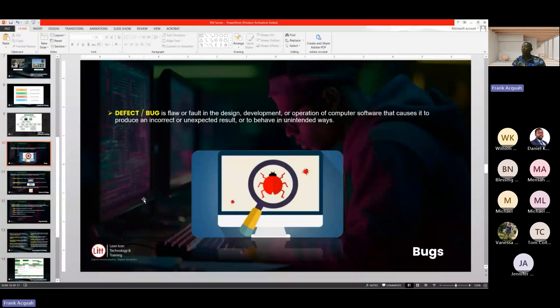When we say defects or bugs, they are flaws in a design. When a developer builds a system and hands it over to the tester, and the tester comes across issues in the system, that is what they refer to as bugs — meaning there's either an error, such as a coding mistake or a missing requirement. They bring them up and send them to the developers to address.